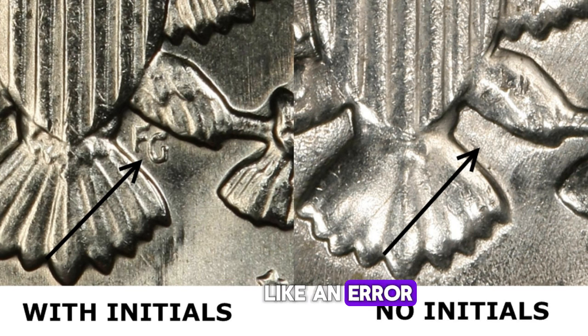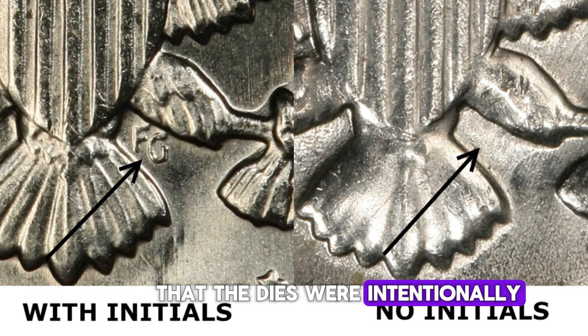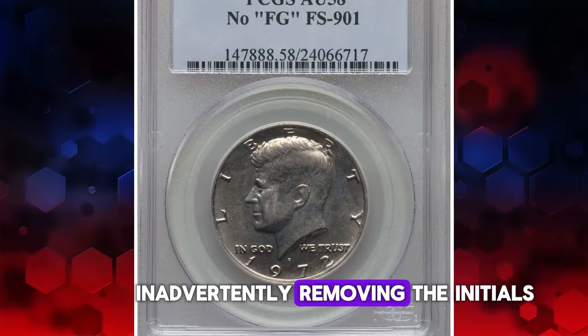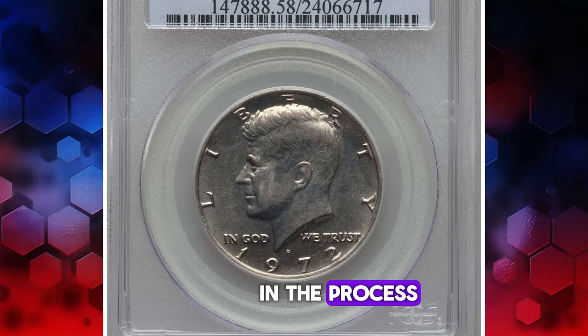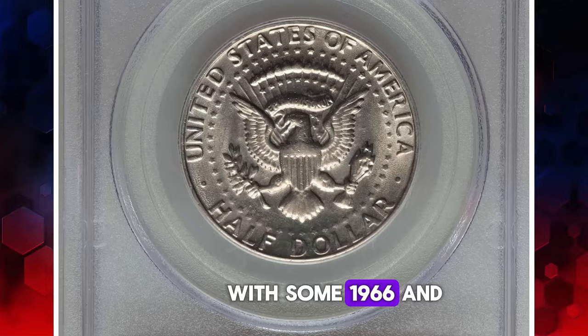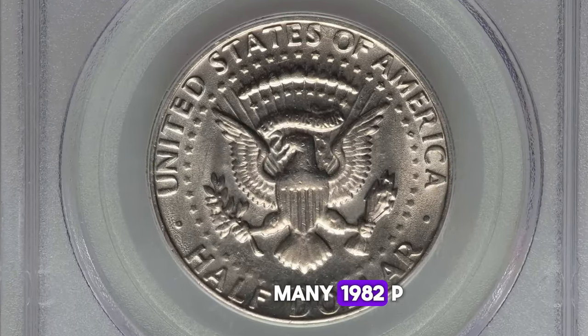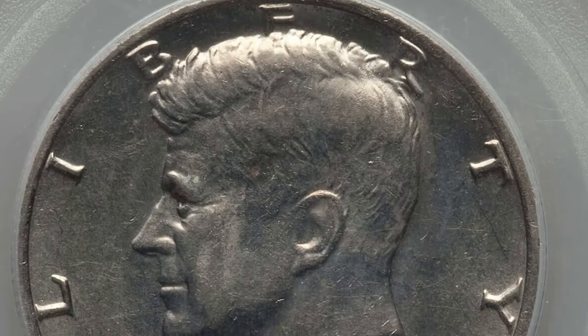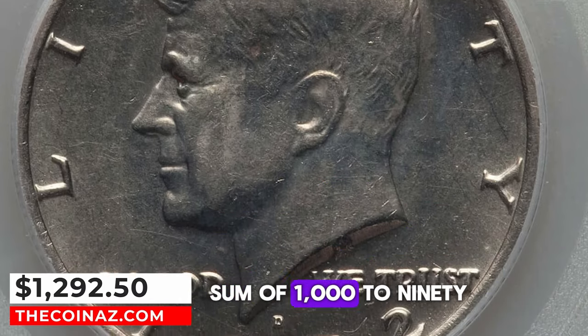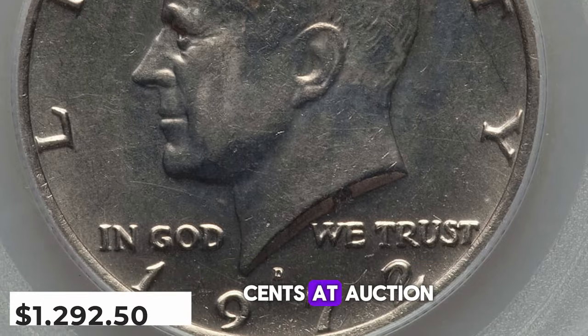While this might seem like an error on the engraver's part, it is more likely that the dies were intentionally ground down to remove clash marks, inadvertently removing the initials in the process. Similar instances of no-initial half dollars occurred with some 1966 and many 1982-P half dollars. One such 1972 Denver specimen without the FG initials fetched a substantial sum of $1,092.50 at auction.